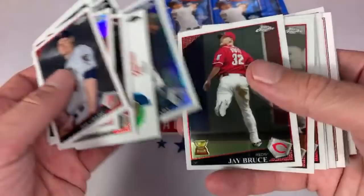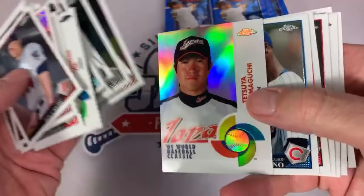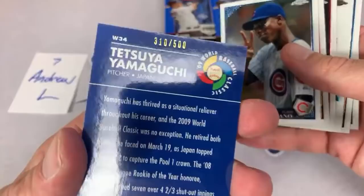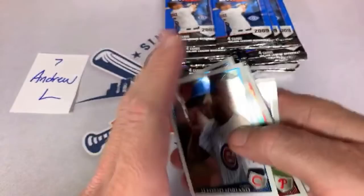Jorge Posada, Jay Bruce, Dustin Pedroia, Cliff Lee, David Wright, Garrett Anderson and Jermaine Dye. Looking for our first autograph. There's a refractor — this one is numbered out of 500. Don't know how to pronounce his name so I'm not going to. Chase Utley. Chris Denorfia — I remember him, he played in the big leagues for a little while. David Patton rookie card, and Garrett Atkins from the Rockies.